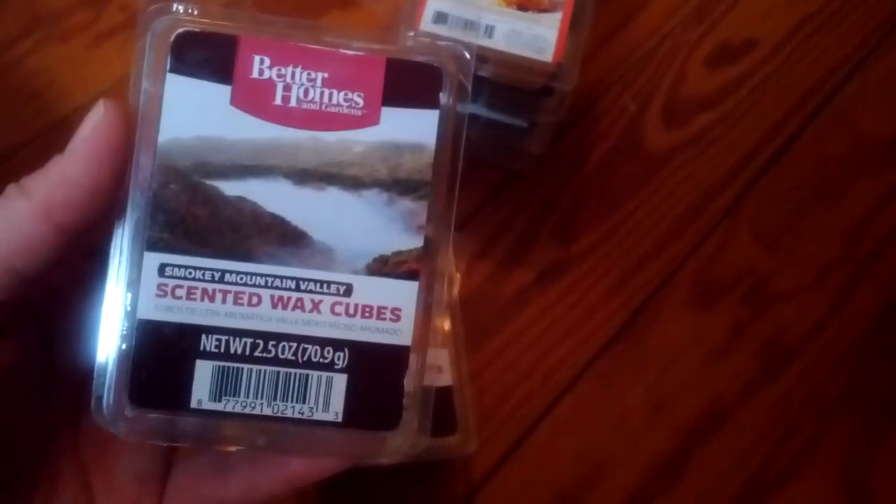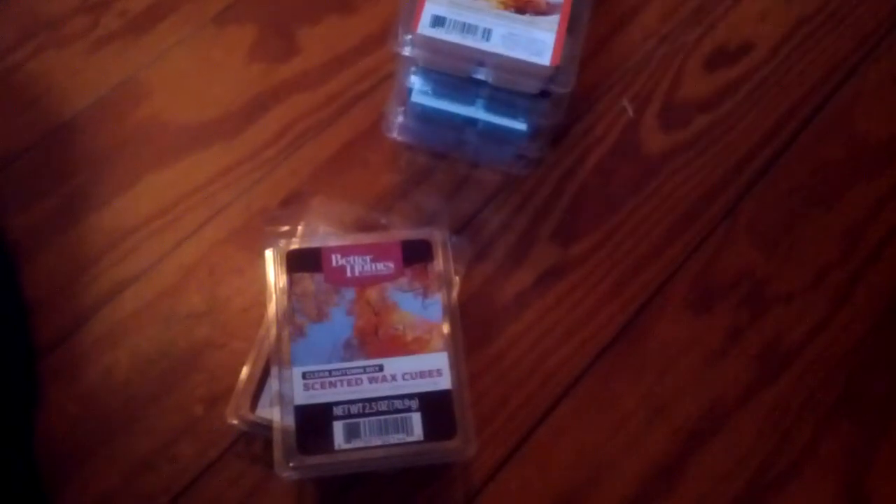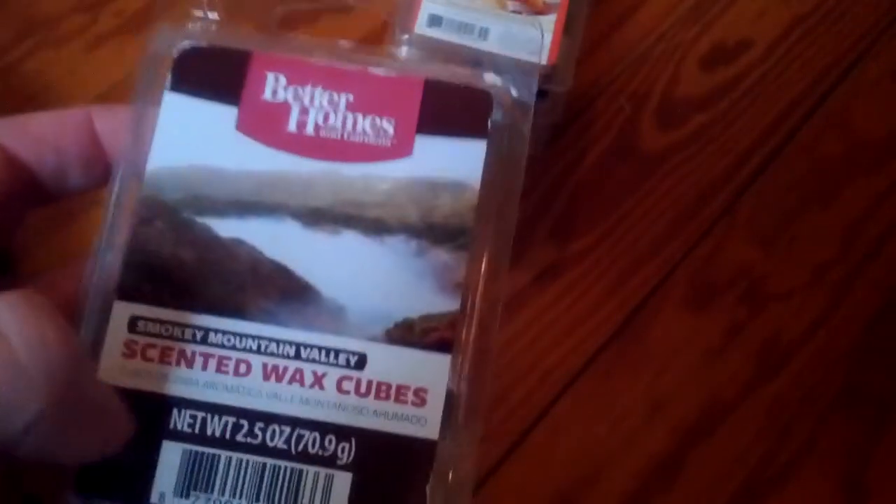This is Smoky Mountain Valley. This also smells like something they've had before — maybe similar to one of their winter scents, like the Snowy Evergreen Forest or something like that. I did melt a cube of it and when it was melting, it kind of smelled a little bit like cleaner. So I'm not sure that I'm a big fan of that one.